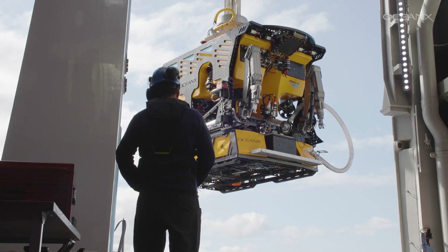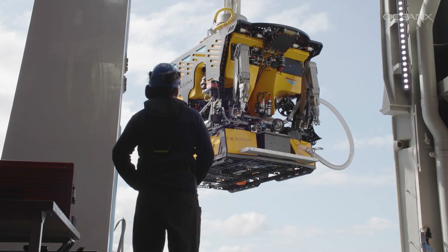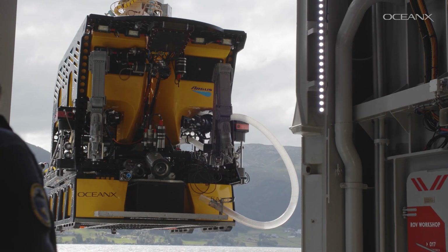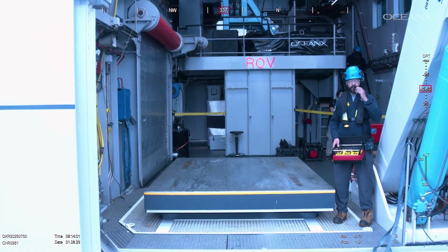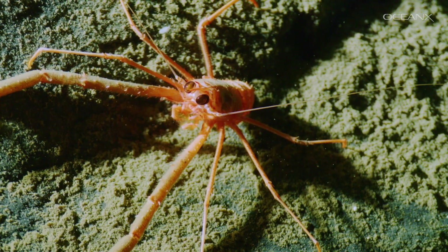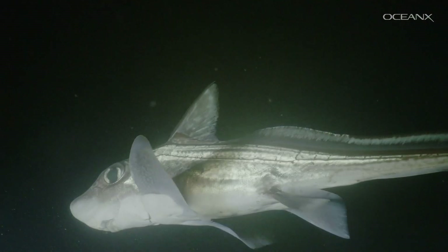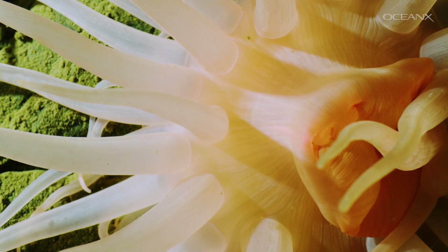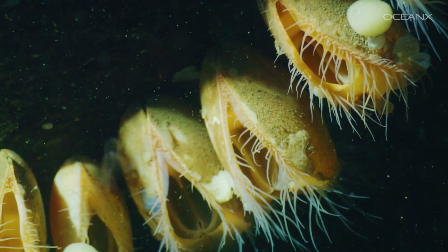Nobody has been down here with either human eyes in the sub or the eyes of an ROV to see what it looks like down here. I think seeing things in general gives you a better appreciation for the entire system. I would wish that more people could be able to see this, because I think the deep sea is so beautiful — I want to share it.